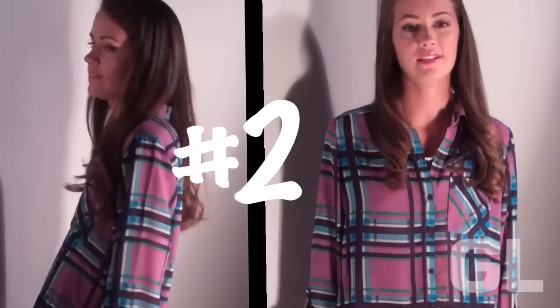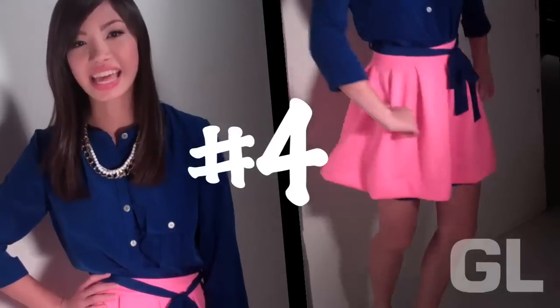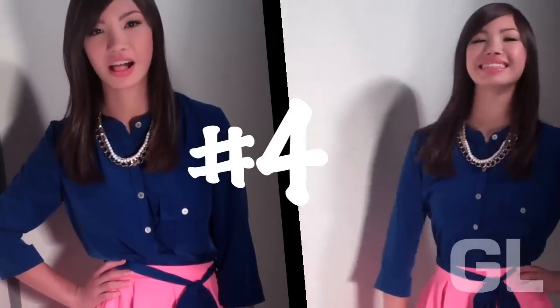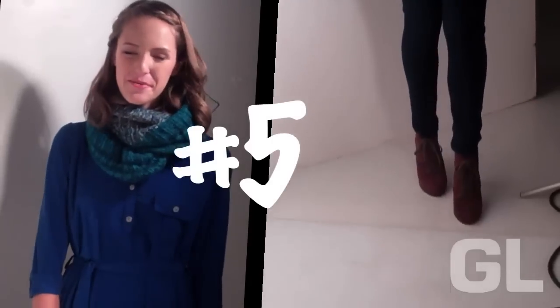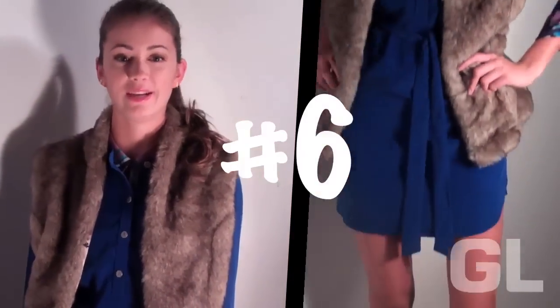A flat shirt dress is on my skinny jeans. Hey guys, I'm Carson. Try laying a miniskirt over your shirt dress with a color blocking trend. Skinny jeans keep you warm with your light shirt dress. My fur vest adds volume to my straight shape.